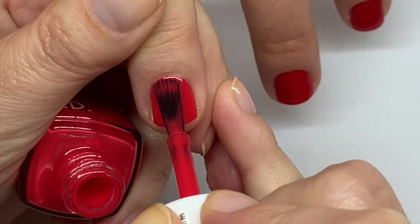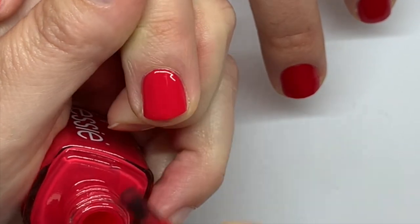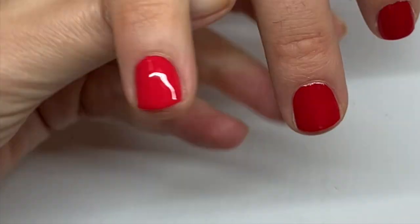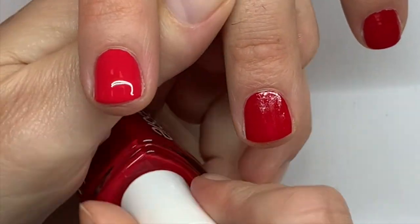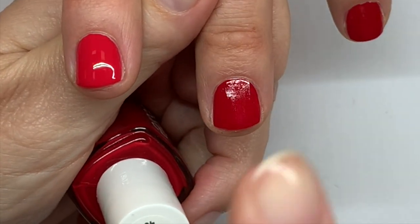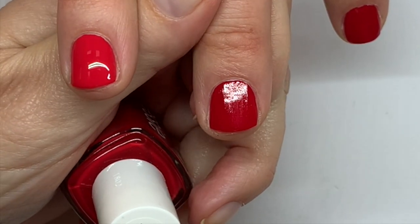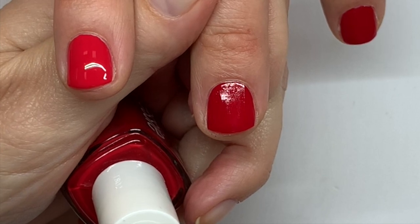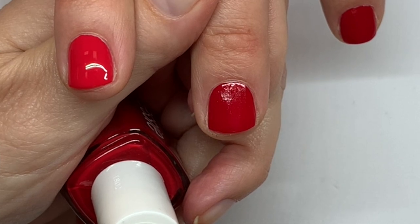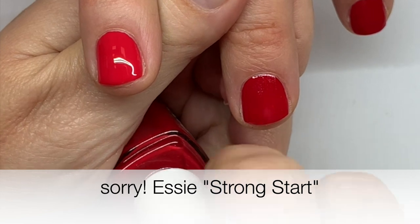This one is more of a coral red — I was saying pink but it's more coral than pink. The formulation is really good, actually all of these are pretty solid. I did a test in the other video between the SC Smoothie base coat and the 'Stay Here to Stay' base coat, so check that out.